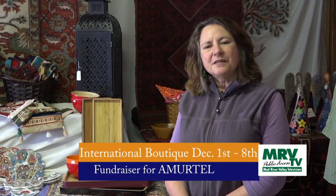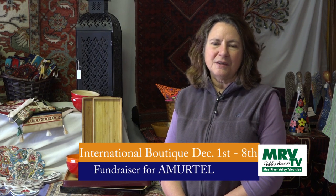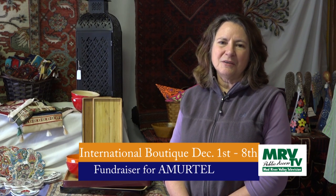Hi. Welcome to this year's International Boutique. I'm looking forward to introducing you to the beautiful things that we've brought from all the faraway places of the world. The Boutique is a fundraiser for Amirtel, and we use all the proceeds to support projects for women and children here in Vermont, across the United States, and around the world.